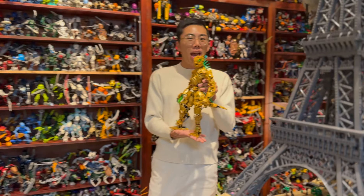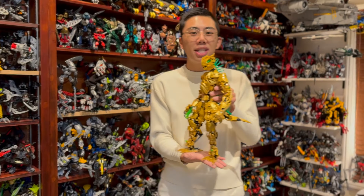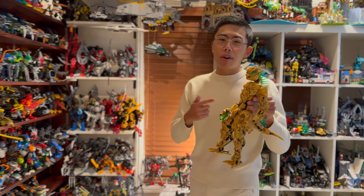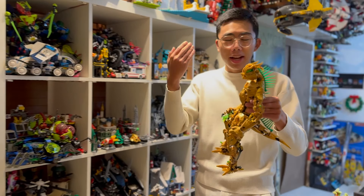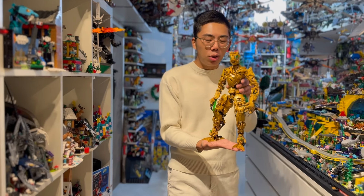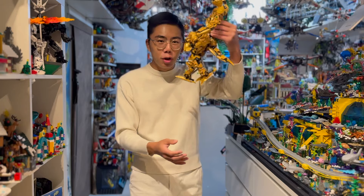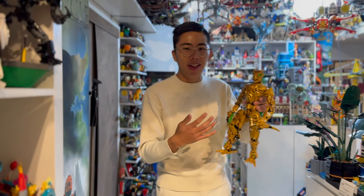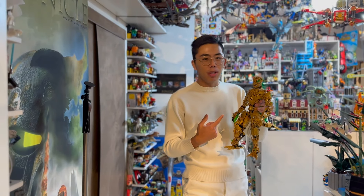But now we actually have a model to showcase the golden skinned being in physical form. This is actually the second place winner of the contest because the first place winner was an art piece, and so I have chosen to review the second place winner right here, which is a really cool, good looking model that is fully articulatable, that has so much life and character to it, so much detail. I can't wait to get into this review, so let's do it.